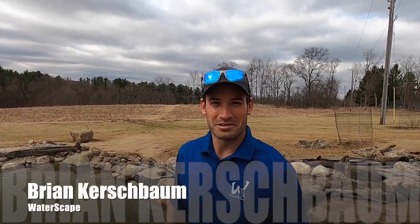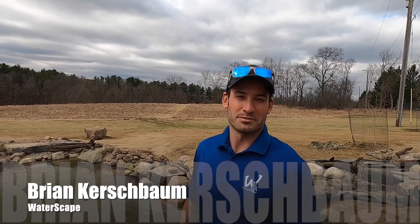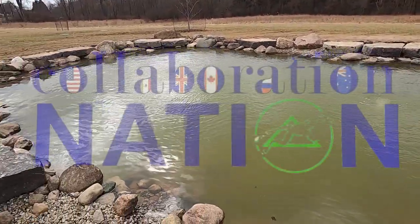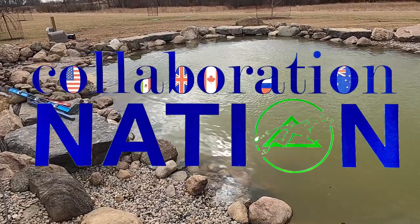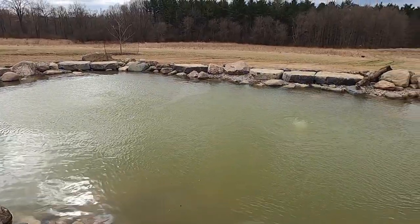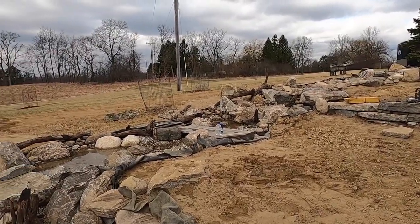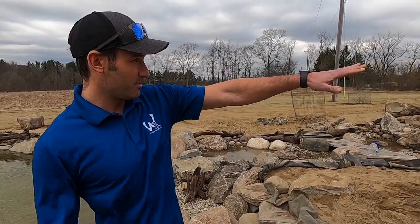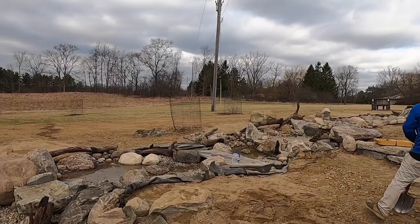This is Brian with Waterscapes - we brought Dan Putt from Putt's Ponds and Gardens here to help us out. We're in Ann Arbor building this nice recreational pond. Dan's guys are helping us finish up some details for a few days. The pond's filling up right now and we should be able to get this up and running today. We have a nice wetland filter up there with cascading waterfalls coming down the hill. Make sure you hit that subscribe button and click that bell for notifications - stay tuned, this is going to be a sweet one.